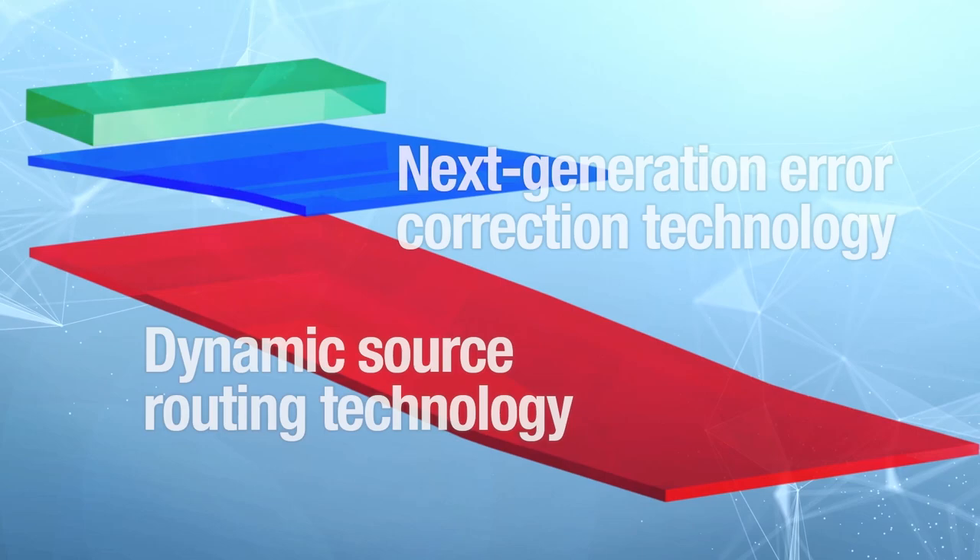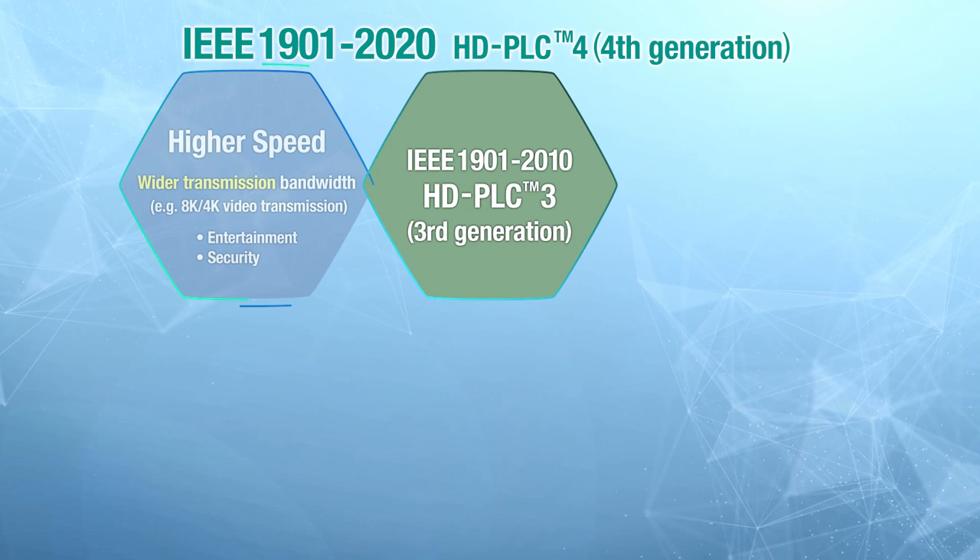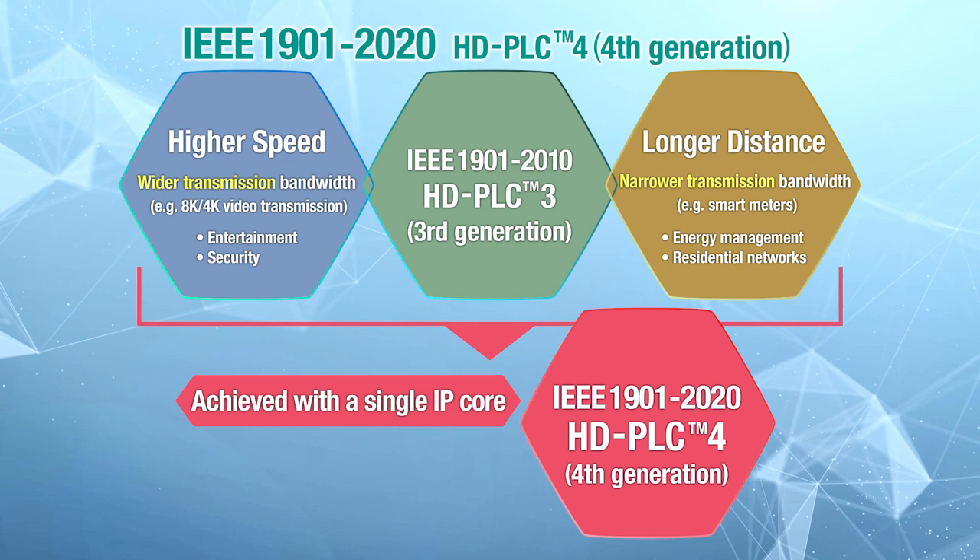For better transmission performance, Panasonic continually introduces new technologies to enhance reliability and robustness. 4th generation HD PLC 4 enables control of transmission frequency bandwidth to flexibly switch between higher speed and longer-distance transmission in response to customer needs.